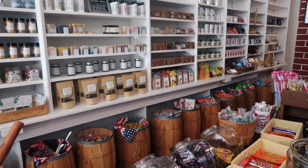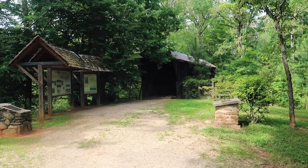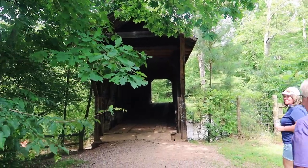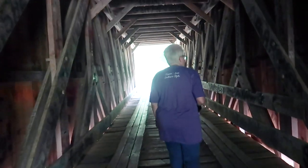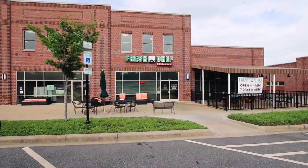After the fun tour of Murray's Mill and some shopping at the general store, we stopped by the Bunker Hill covered bridge. And then it was time for dinner.